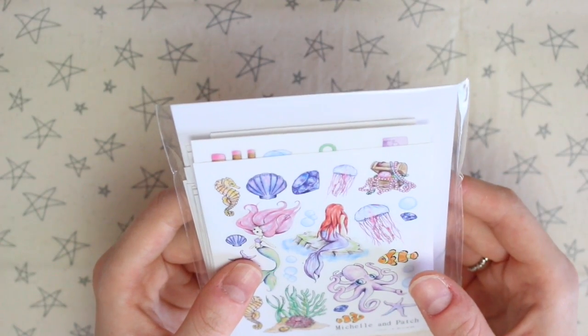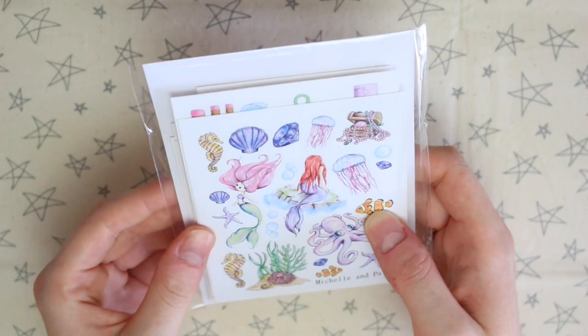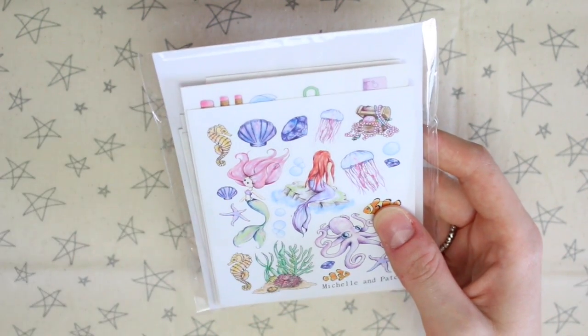Today I have an Etsy sticker shop haul. These stickers are from Michelle and Patch. You might have seen on Instagram that I'm organising the goodie bags for the big meet, which is happening in October, and that's part of the UK Planner Addicts Facebook group.